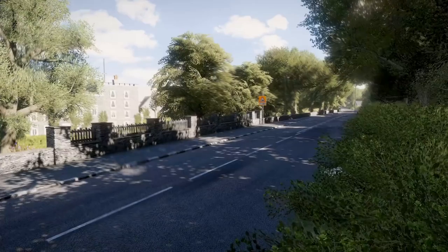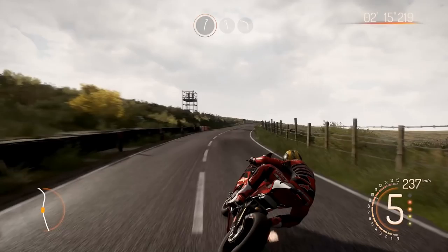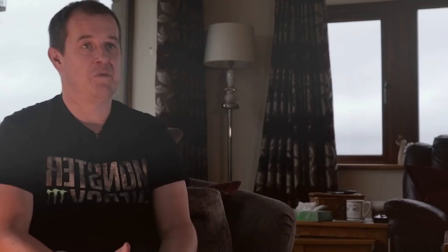It's fantastic. It's every single detail — every wall, the spectators in the crowd, you go past the pubs, all the vantage points, the telegraph poles — all the little pieces I would link together as a real racer, they're actually all on the game to see. If there's any riders out there who want to learn the circuit, I think it's a great way to learn the circuit because it's got absolutely every single detail of the circuit on the game.